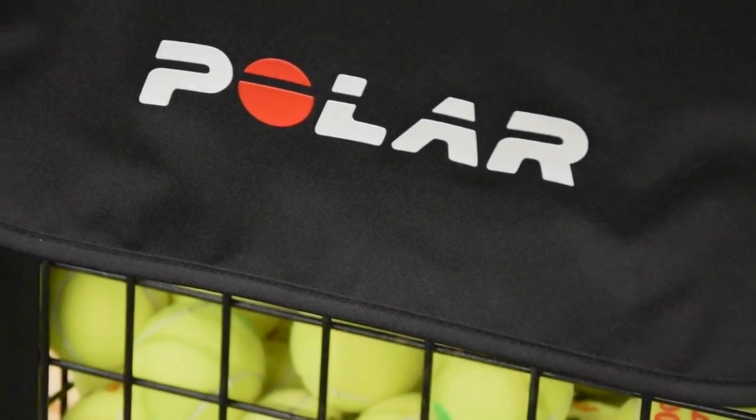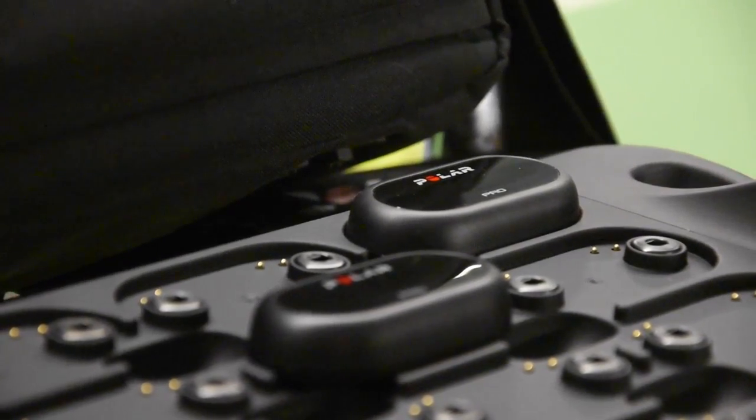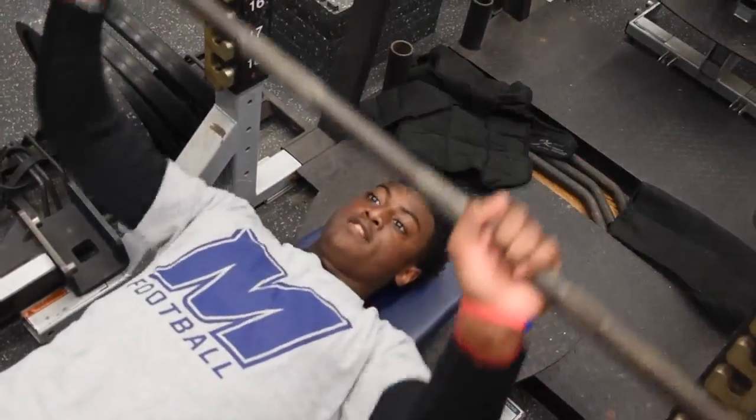The heart rate monitors came into consideration when we received a grant from the NCAA. It was a grant specified for student athlete welfare. I felt heart rate monitors would really make an impact and have these student athletes understand that we're really trying to make them better.